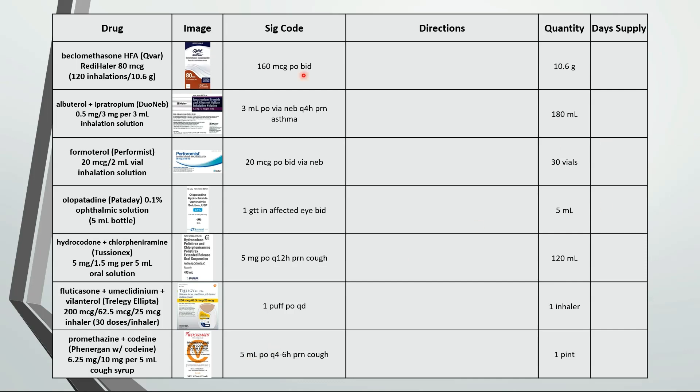The first one here is inhale 2 puffs — each puff is 80 micrograms — twice daily. For one inhaler that would be a 30 day supply.